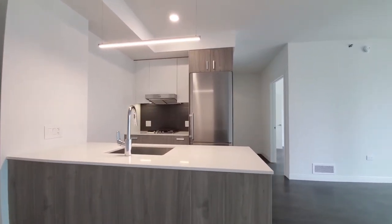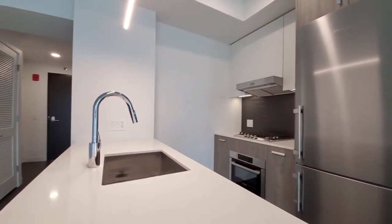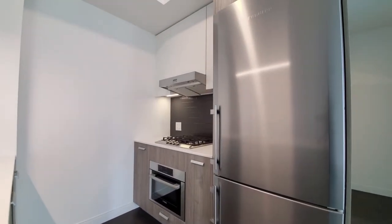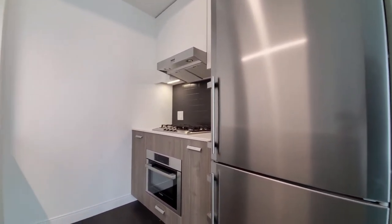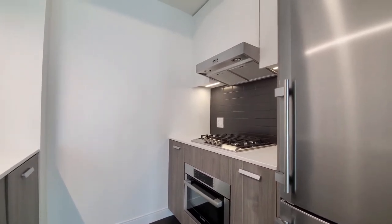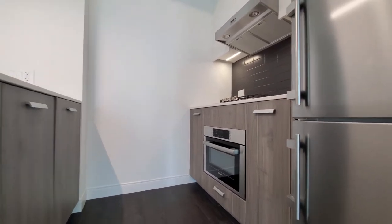White quartz counters, a gooseneck faucet with a spray attachment, and an undermount stainless steel sink. An upgraded appliance package that includes a sub-zero refrigerator and freezer, Bosch gas cooktop, range hood, and an undermount convection microwave oven.